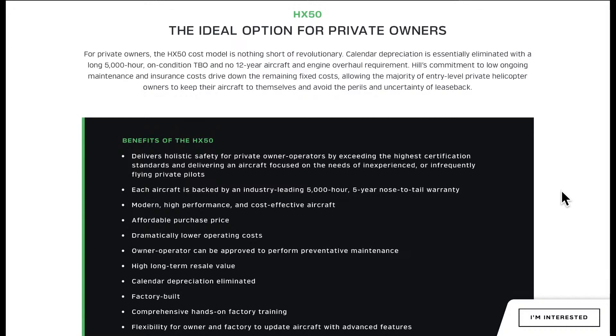Their ideal option for private owners is listed here. It says factory-built comprehensive hands-on factory training, and it's building a case for them being part of your management and ownership of the aircraft — so you really can't make any mistakes there. At that cost, that could be revolutionary. Something of note here: the UK CAA has been quote 'incredibly supportive' end quote of the concept to date.